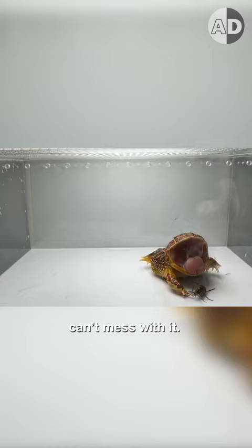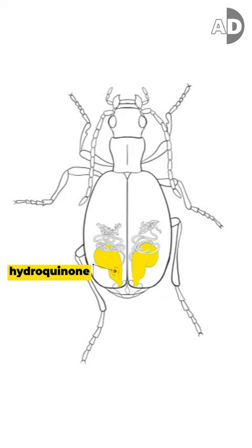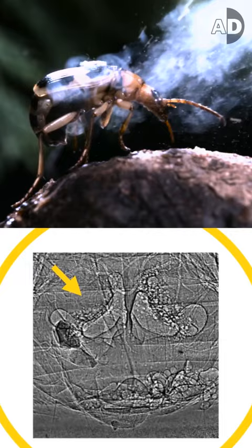It has two separate glands in its abdomen. One includes hydroquinone and the other holds hydrogen peroxide. When the beetle feels threatened, it expels chemicals into a reaction chamber inside its body.